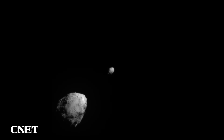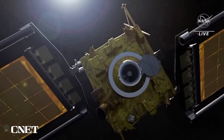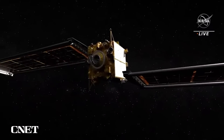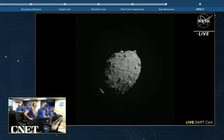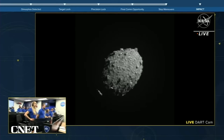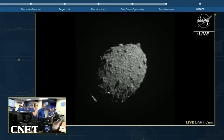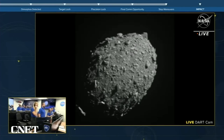Those images came thanks to the single instrument on board DART — the DRACO camera. That stands for Didymos Reconnaissance and Asteroid Camera for Optical Navigation. NASA and its names. DRACO helped navigate DART towards its target, taking high-resolution images of the asteroid on the way. In the final moments before impact, those images beamed back to us, showing amazing detail on these ancient rocks.